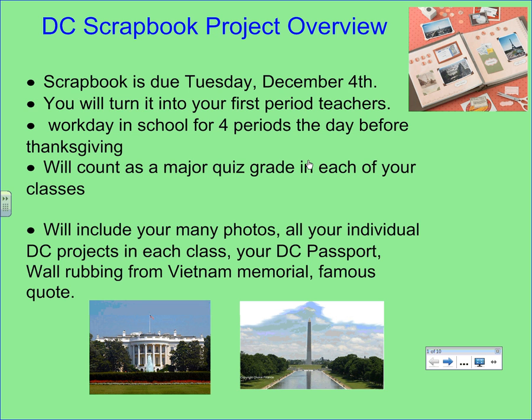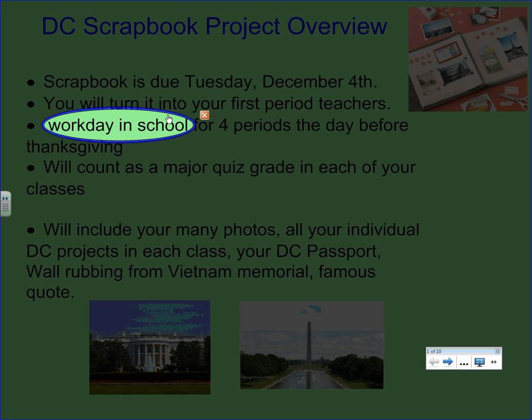There is a workday in school — the first Tuesday right before Thanksgiving, which is next Tuesday. The first four periods you will be working on your scrapbook. Music is playing, you're all spread out, chit-chatting with your friends, and getting all this work done. It's a really cool atmosphere. You'll go off to lunch, come back, work a bit longer, then clean up and transition to a movie. Kids get a lot of their scrapbook done on that Tuesday.